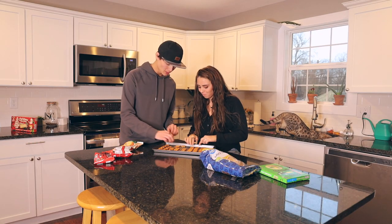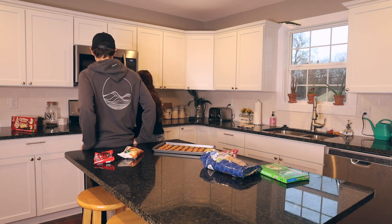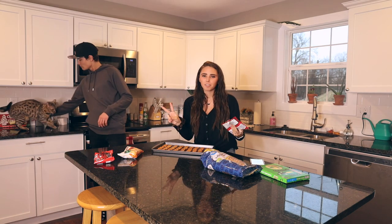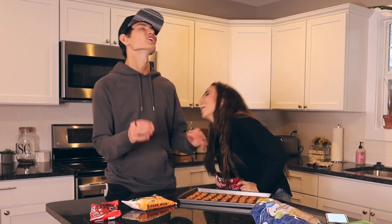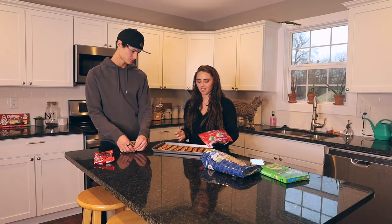That was my go-to snack growing up. Preheat to 350. Oh dang it, I pressed clear — oh but it saved. We have two different kinds of Hershey Kisses. First we just have classic milk chocolate — we don't like the Christmas mint kind so we didn't get any.